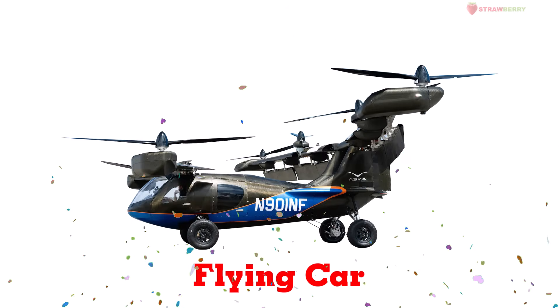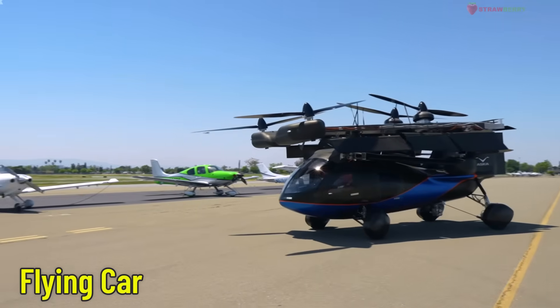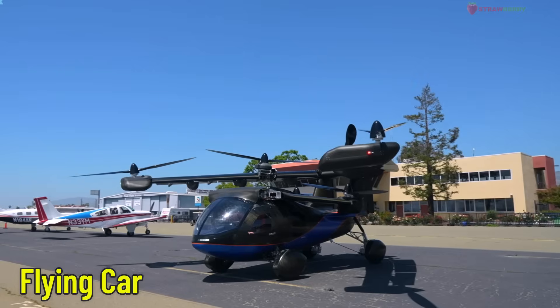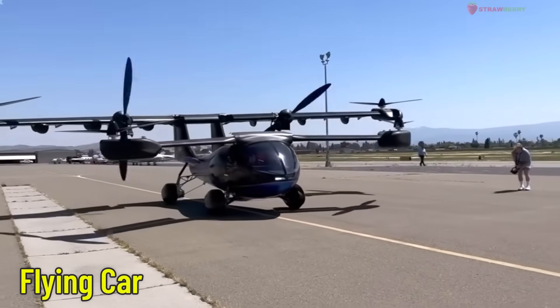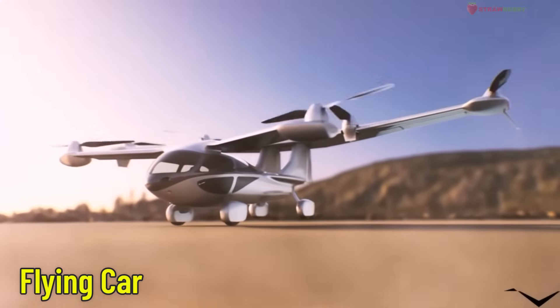Flying Car — a vehicle that combines the functions of a car and an aircraft, capable of both driving on roads and flying in the air. It uses wings, propellers, or vertical takeoff and landing technology.